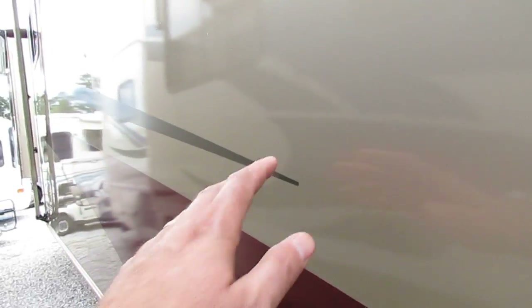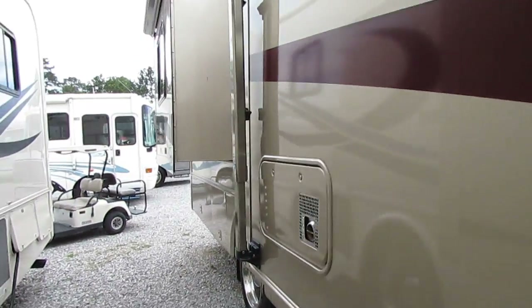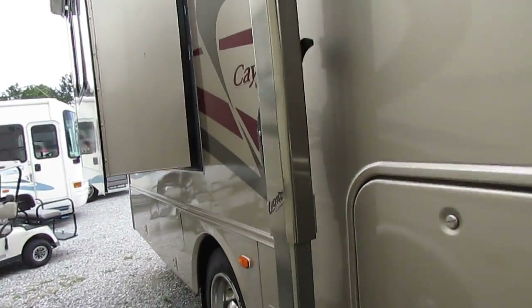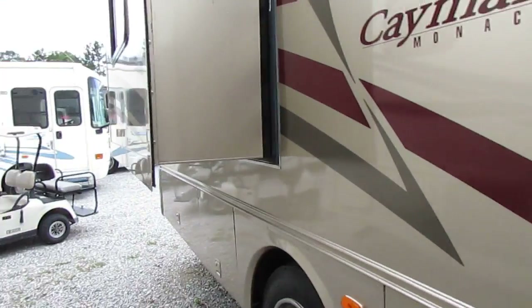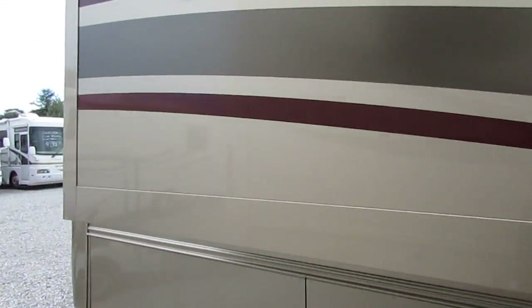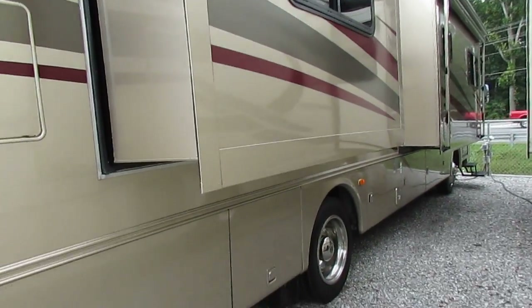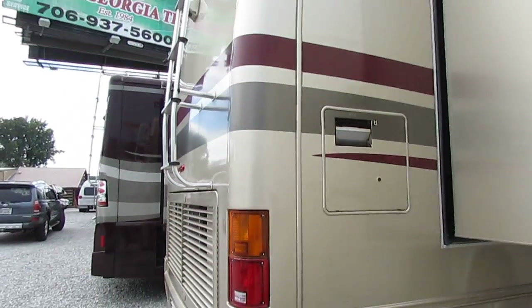The exterior — I think they must have kept this thing under cover. The exterior looks great. There's no fading. I don't see any of the stripes or any of the clear coat peeling off, which for a 12-year-old motorhome means it's probably been kept under cover when not in use. And with only 43,000 miles on a diesel, you've got nothing to worry about there.